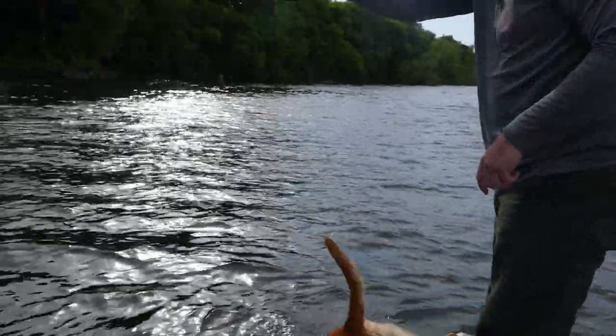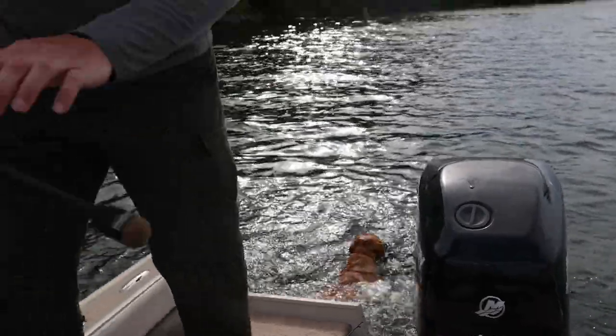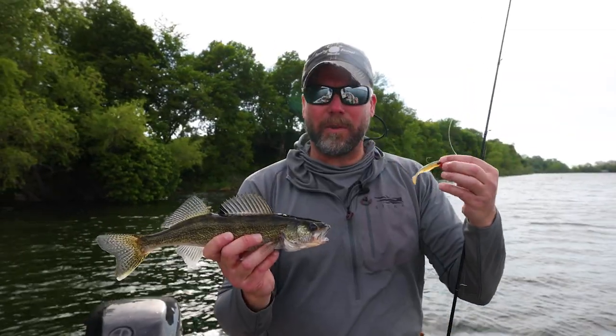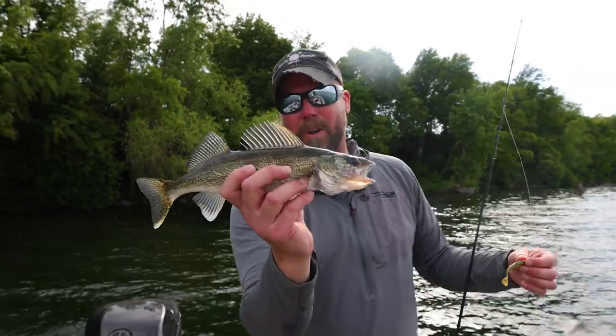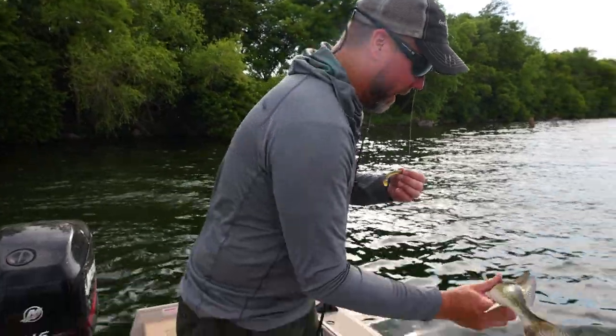That's what happens when you got the dog in the boat and they're seeing us catch walleye after walleye — she's jealous. Just dropping a jig down on them. We've tried jigging raps, jigs and plastics — all artificial today — just huge schools, all walleyes, and all eater-sized walleyes. This guy's a little small so we're gonna put him back. This is crazy.